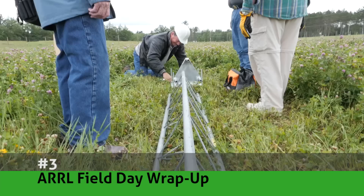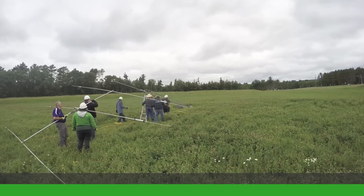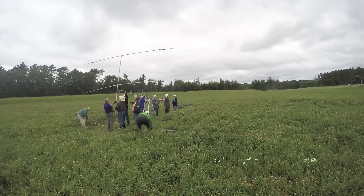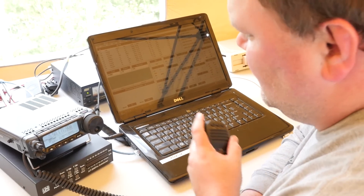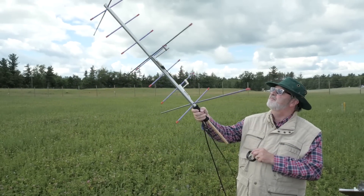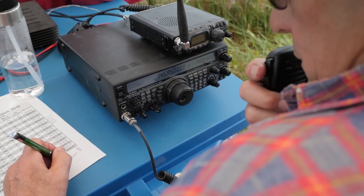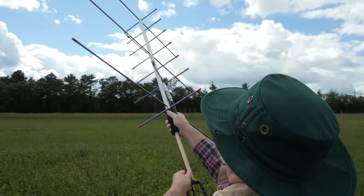Number three: ARRL Field Day Wrap Up. Field Day is the largest amateur radio operating event in the world. Our local club, the Wisconsin Valley Radio Association, has consistently participated in Field Day since 1935. Quite a few things have changed since those early days, but a lot has stayed the same — notably the camaraderie and spirit to put our best forward. This video highlights those efforts in making Field Day 2017 a success.